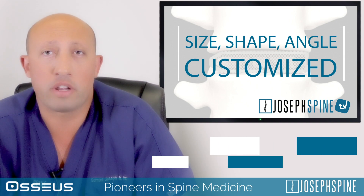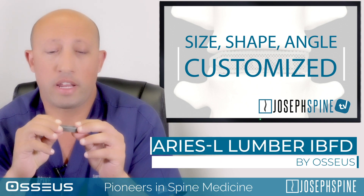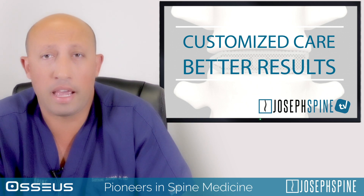With that technology, we can create implants such as this that are able to be created in a certain height, a certain length, as well as a certain angle. This allows us to provide better care and more customized care, which translates into better results.